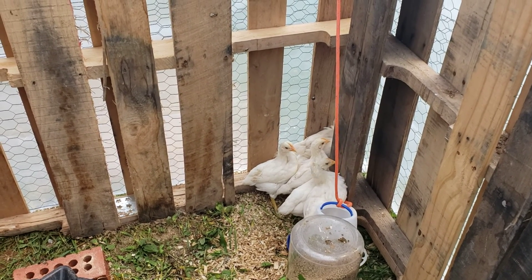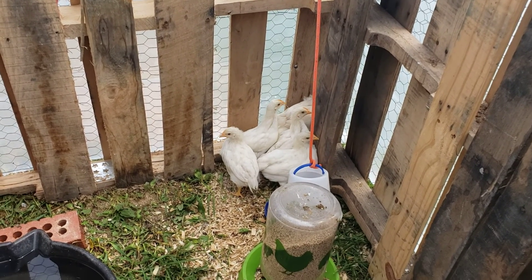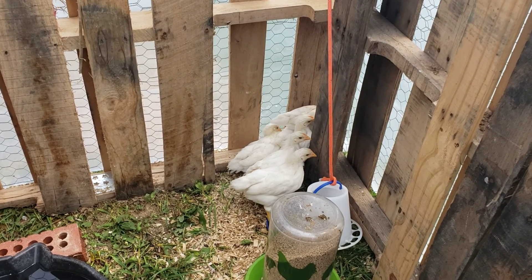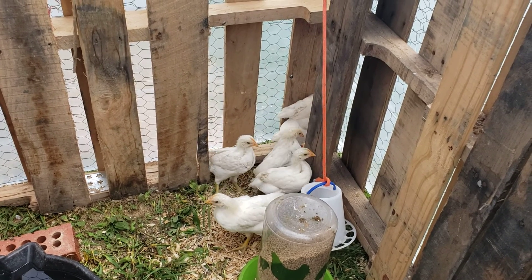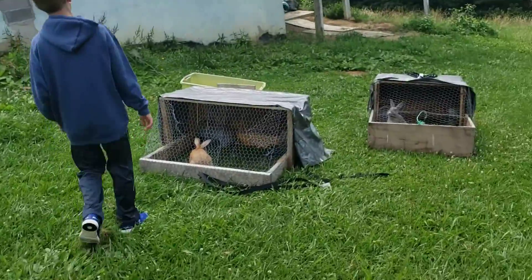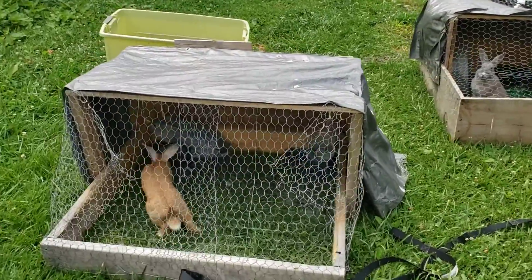The chickens are just doing amazing — they're growing like weeds. I'm getting ready to build them a new chicken coop here soon. I'm hoping to start working on it on Wednesday, so I'll bring you back whenever that's done. But right now, let's take a brief leave of absence from the chickens for a second.